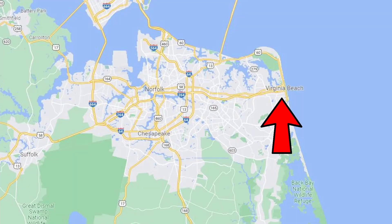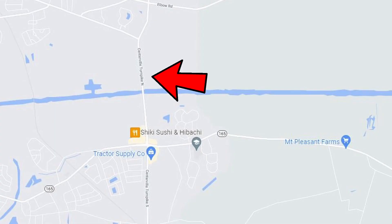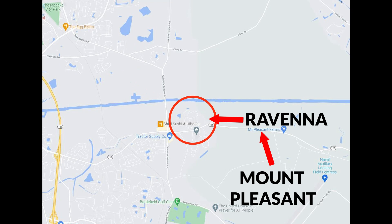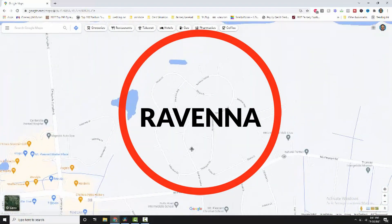If you look at the map, you'll see Virginia Beach and then Chesapeake. On the southeastern section of Chesapeake, right near Virginia Beach, is a road called Centerville Turnpike that goes north and south. Going east and west there's another road called Mount Pleasant Road, which eventually turns into Virginia Beach. Right before you get to Virginia Beach, there is a neighborhood just off Mount Pleasant called Ravenna.